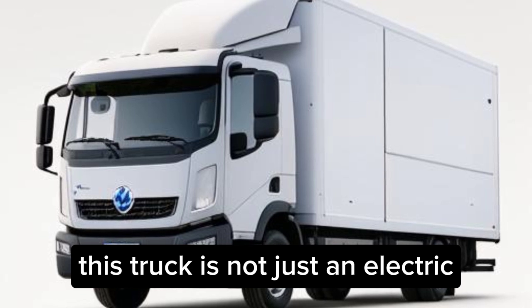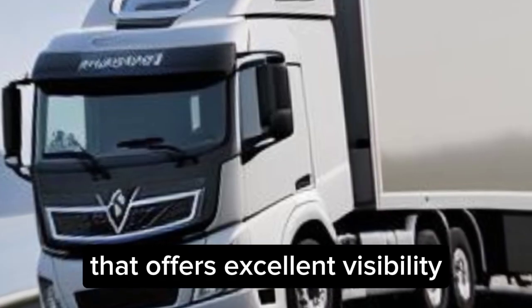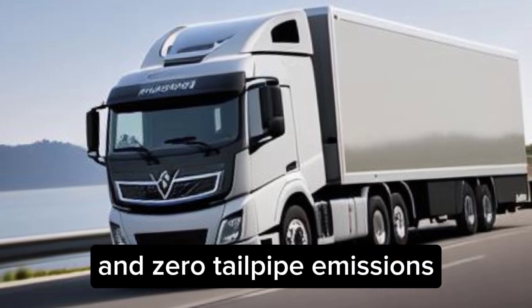This truck is not just an electric version of a diesel truck — it's a completely new model that offers excellent visibility, driver comfort, and zero tailpipe emissions.